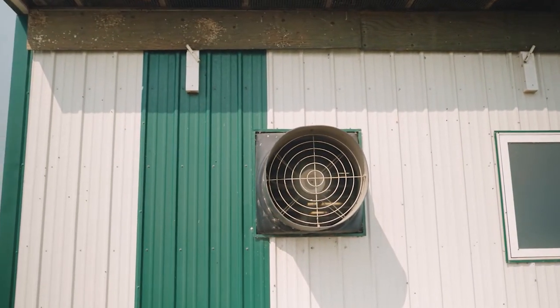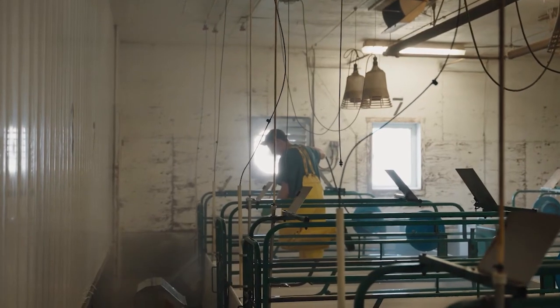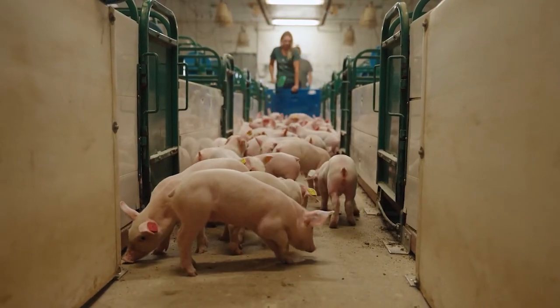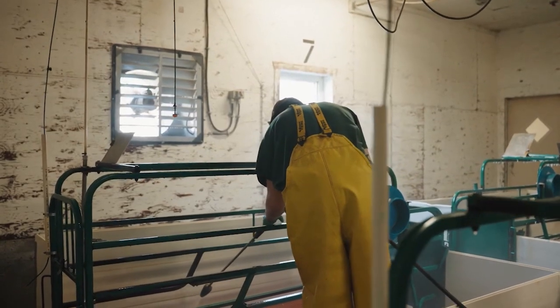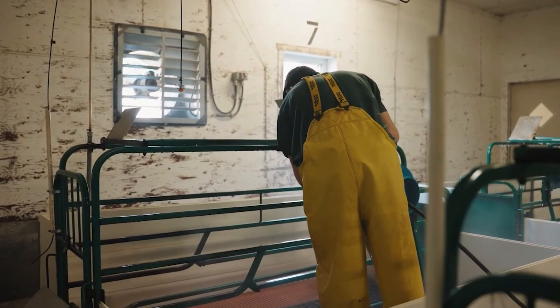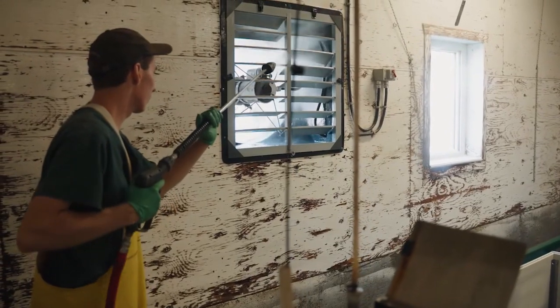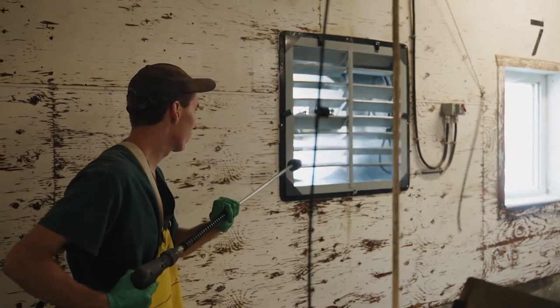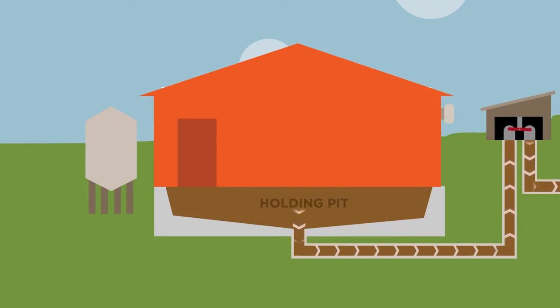Cleanliness is a top priority in modern pig farming to prevent the spread of disease. The barn is regularly sprayed with disinfectant to maintain a clean environment. This practice helps reduce the risk of infections and ensures the piglets have a healthy start to life. Additionally, the use of automatic cleaning systems and controlled ventilation further enhances the cleanliness and air quality within the barn.